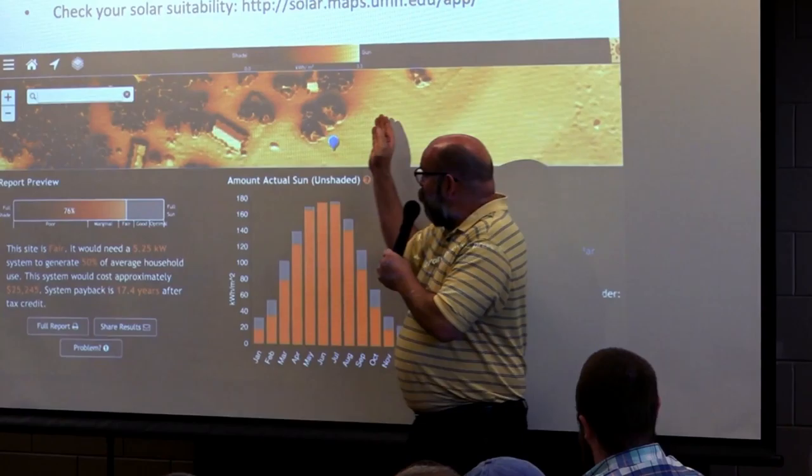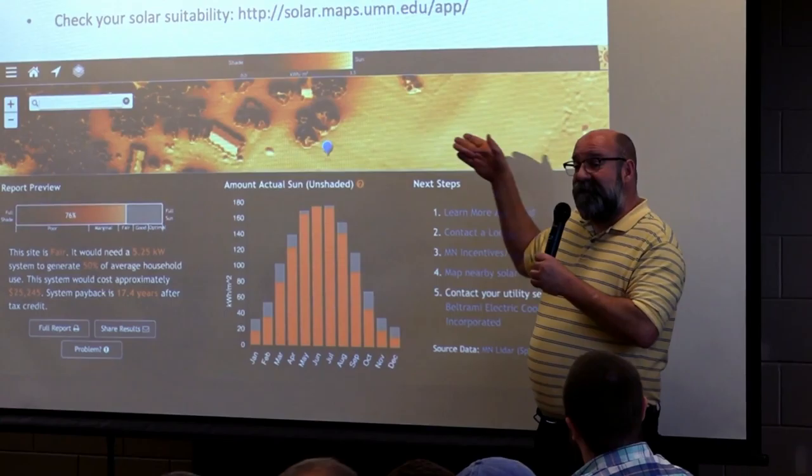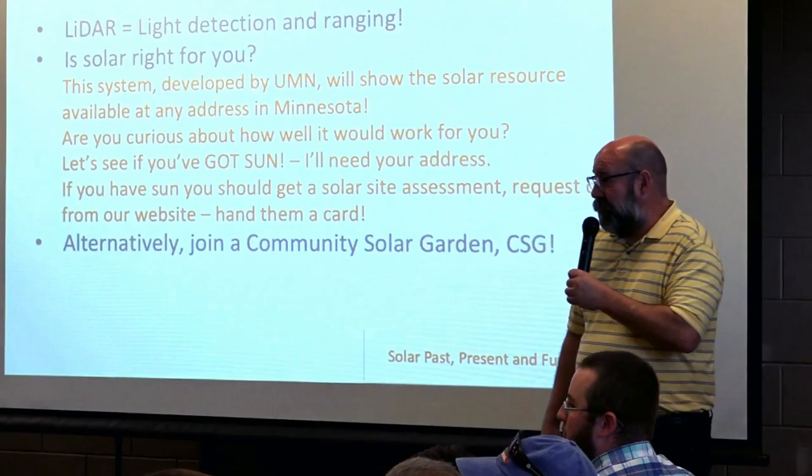There's as much sun right here as there is right here — so why is this brighter? Well, this is probably a field; there's probably grass here. Even though it doesn't look as bright as this roof, it probably has as much sun.